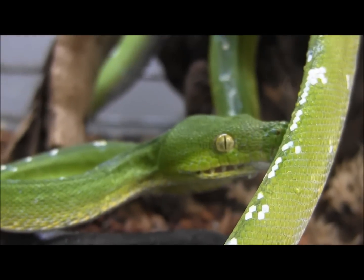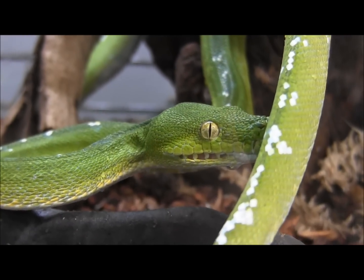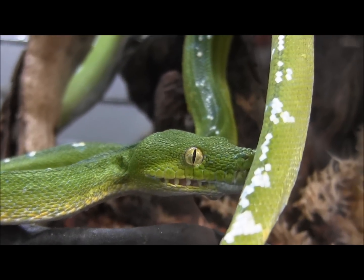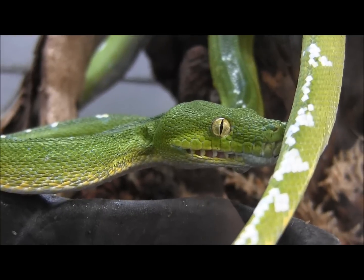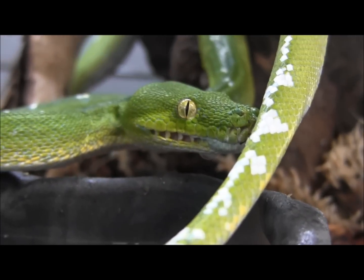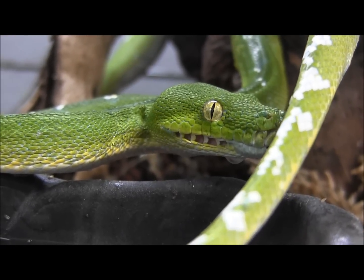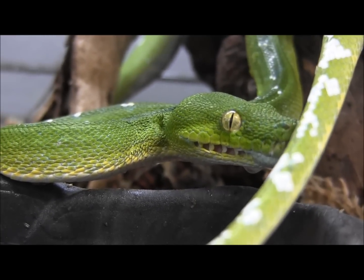If you're interested in ordering a green tree python of your own, you can visit our website at www.lllreptile.com, where we have these and all of our available animals listed. And there you have it — that's our pair of adult Eru green tree pythons. If you're interested in ordering them, make sure you visit the website and check them out.